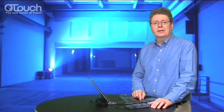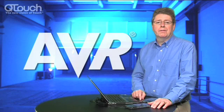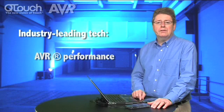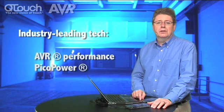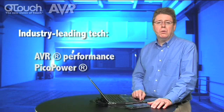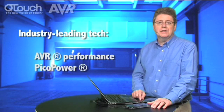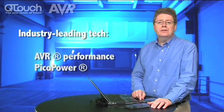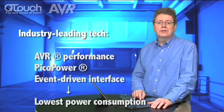All of our touch screen technology is based on the industry-leading AVR. The performance of the AVR underpins all of our technology in touch screens. We utilize the Pico power features, and combined with our advanced controls and sleep mechanisms, we can provide big advantages for battery-operated devices. The devices are easy to use — they just wake up and work. There's no user calibration needed, and the interface is event-driven. This means it only reports activity to the system host when there's a touch on the surface, providing a low overhead.